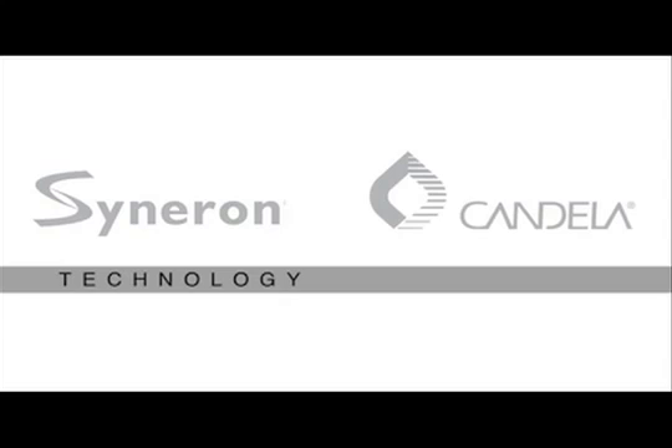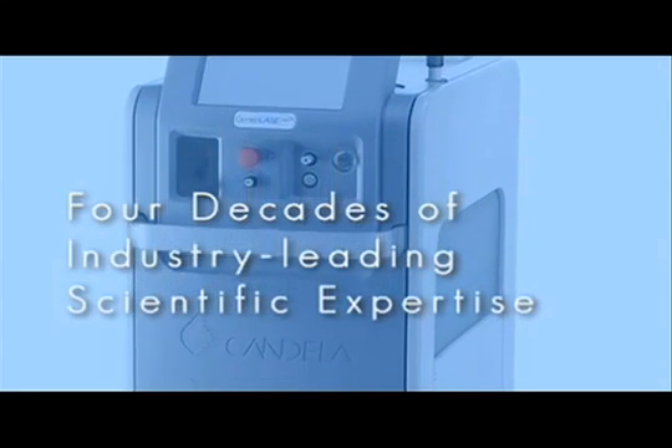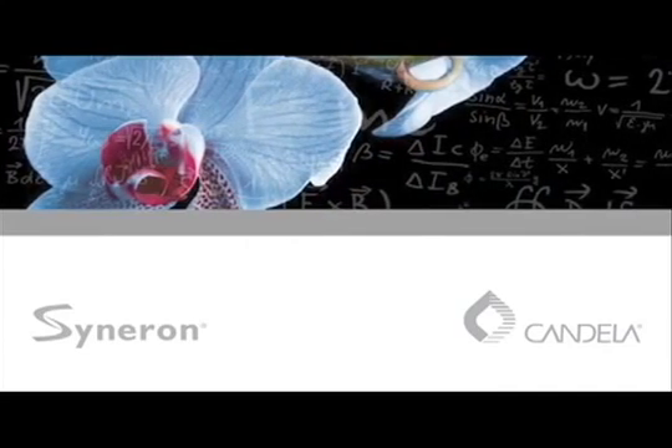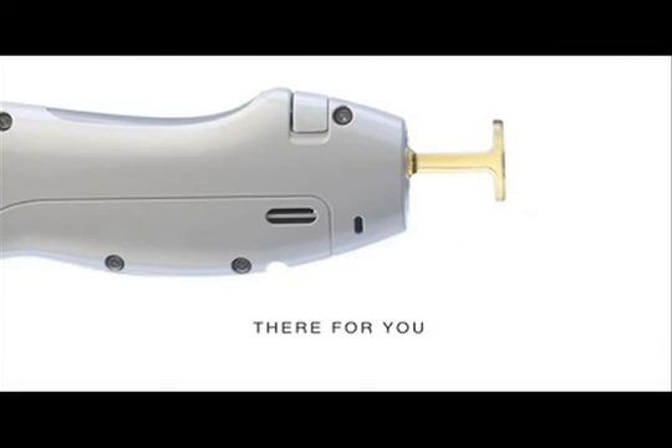When two great companies combine their strengths, you get the technology and the results you need to strengthen your practice — with four decades of industry-leading scientific expertise. Basically what Candela has done is taken the best hair removal laser, our favorite hair removal laser, and made it better. So it's just improving on an already great product. Cineron and Candela: world-class support with global reach, comprehensive service and clinical expertise there for you every step of the way. It's time to go pro.